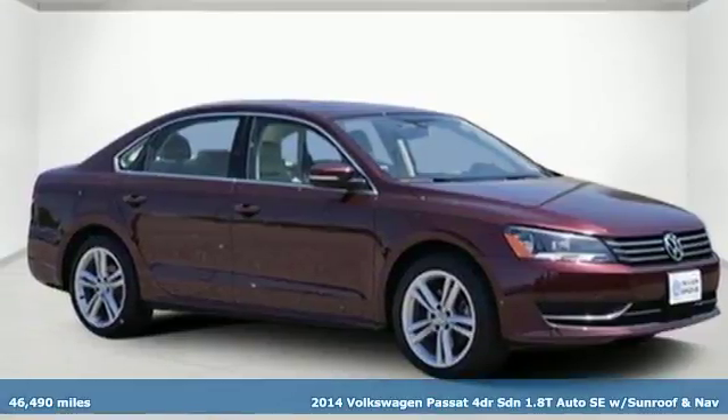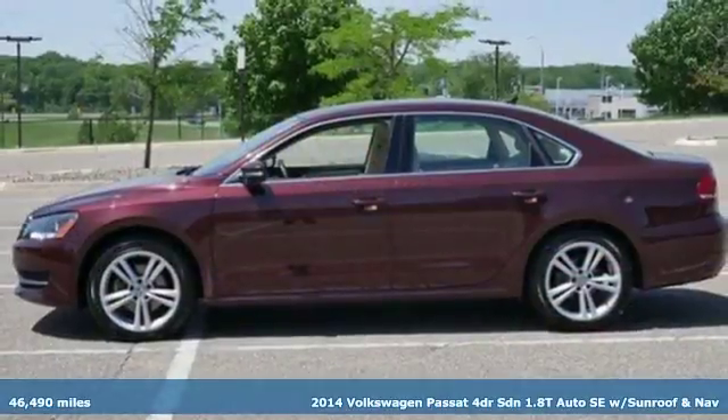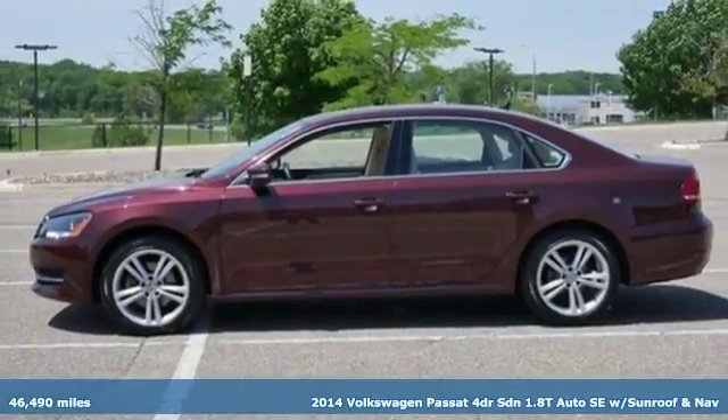It's a 2014 Volkswagen Passat. Family time picks up a few more fans in this Passat.